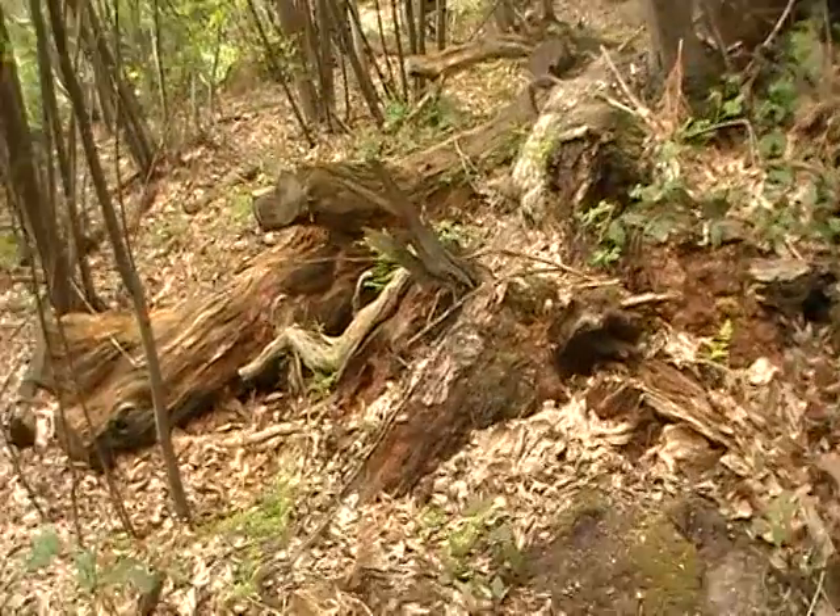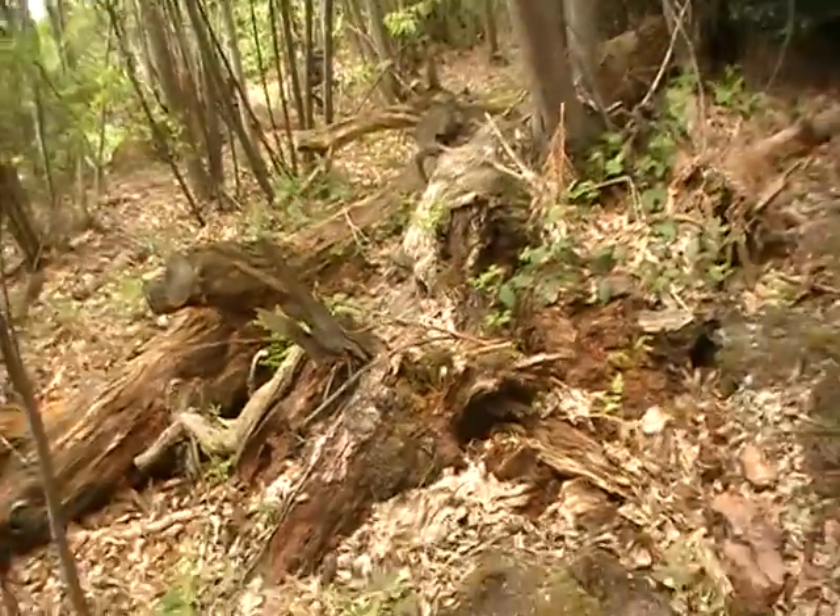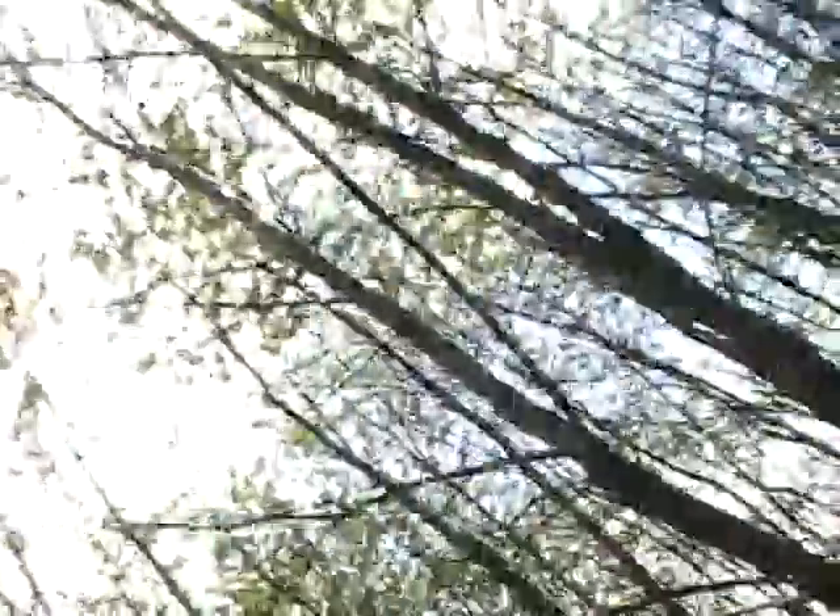Some rotting dead trees over here. So yeah, I'm really enjoying this — it's quite fun. The last time I went here was winter, it was all snowy and stuff. So yeah, that was quite fun.